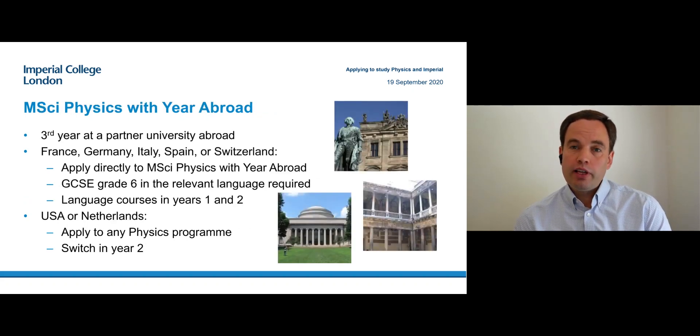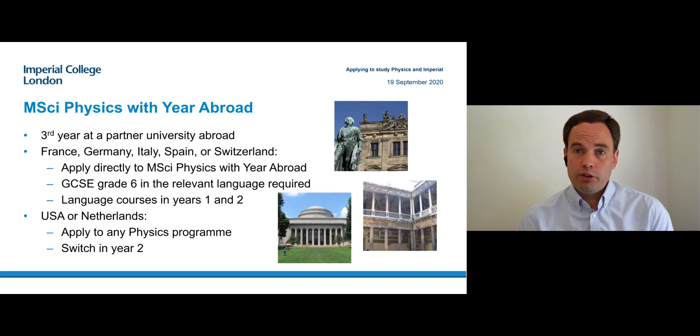There are a few things to say about the year abroad, which has some additional entry requirements. On that course, you spend your third year at a partner university abroad. There's a wide range of countries you can go to, and in most of them the teaching is in the local language. If you are applying to those, you need to choose that course on the UCAS form, and there's an additional requirement that you must demonstrate you can speak that language, either through GCSE grade six or through some other means.